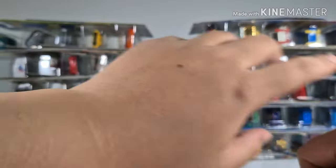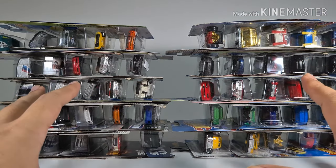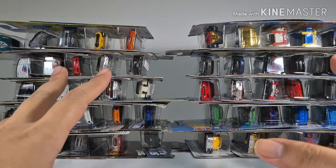Hello guys, and today we are going to look at 50 of my Hot Wheels collection. I got these over the years, and the reason why they are still in the cards is because I have some space issues.